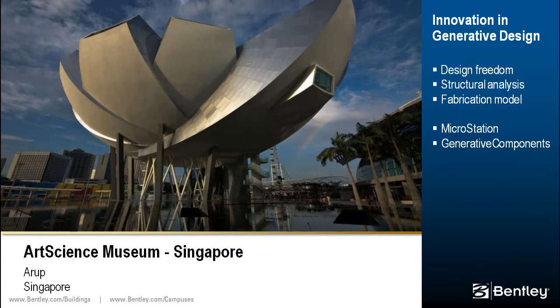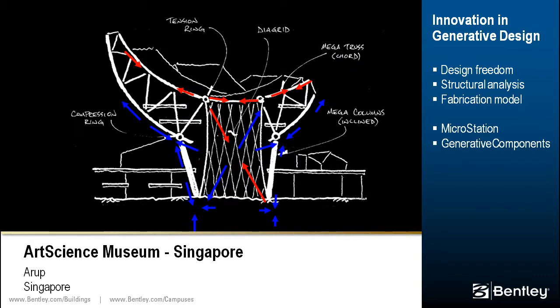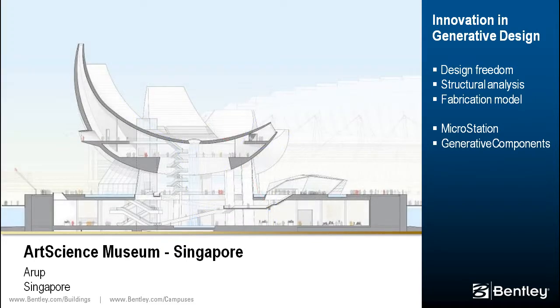The Art Science Museum is a lotus-shaped building with ten fingers on a radial axis, symbolizing the welcoming hand of Singapore. The iconic structure accommodates 21 galleries and 60,000 square feet of exhibition space. Given the eccentric shape, Arup used a parametric model to balance the size and force of structural members and incorporate changes in design and geometry.